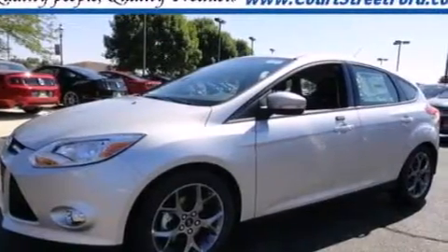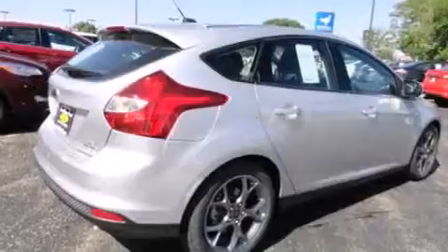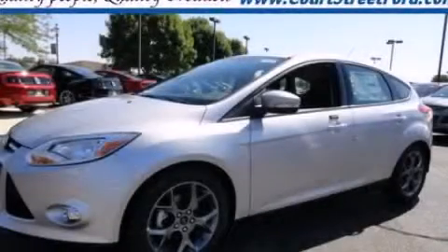Air conditioning, a four-wheel independent suspension, dusk-sensing headlights, and aluminum wheels. Call now to find out how you can own this breathtaking vehicle.